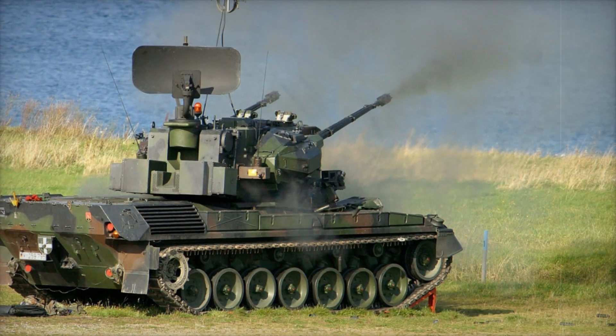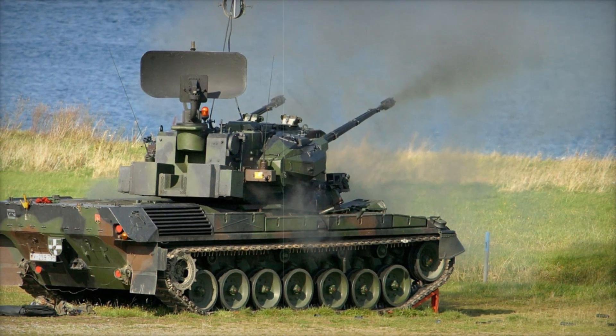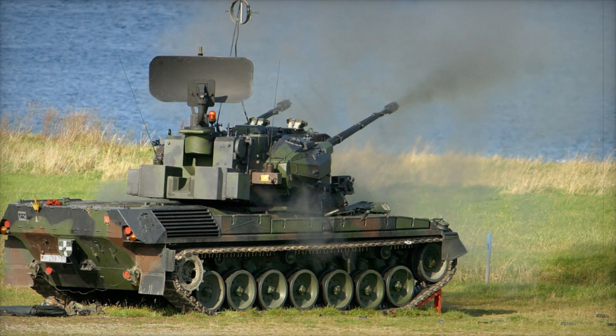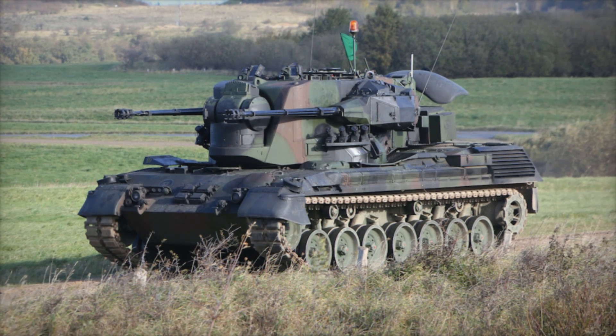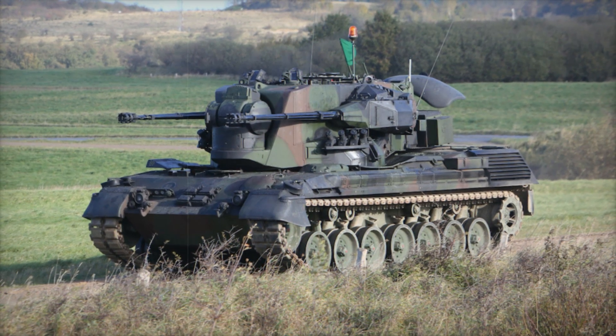The Gepard Flakpanzer, which translates to Cheetah Armored Vehicle, was born from a need for protection against aerial threats. During the Cold War, low-flying aircraft and helicopters posed a constant danger to ground forces. The Gepard was created to address this need and became an icon of anti-aircraft defense.